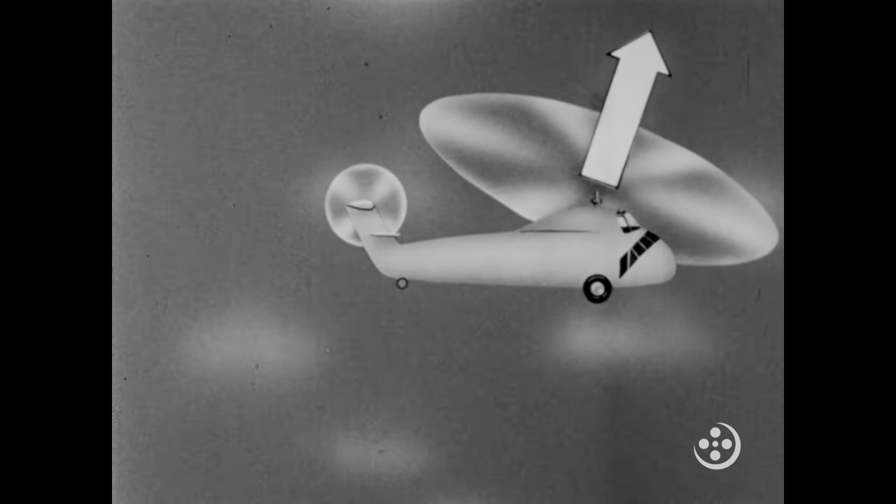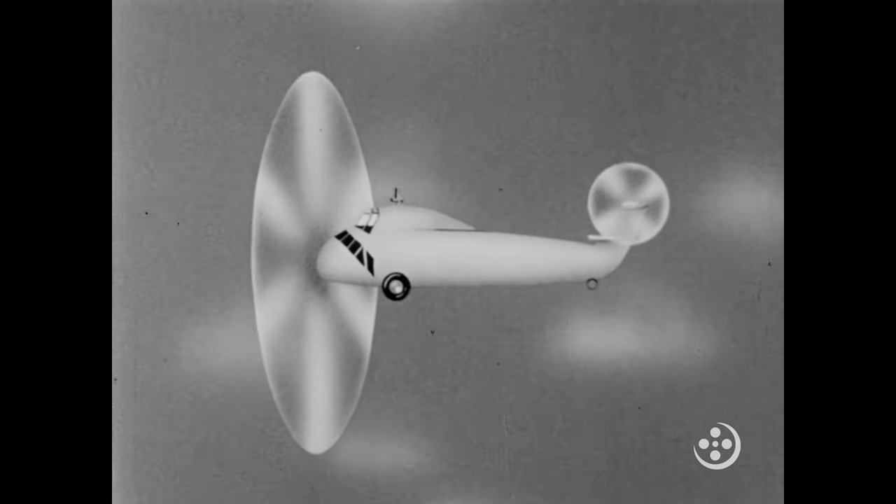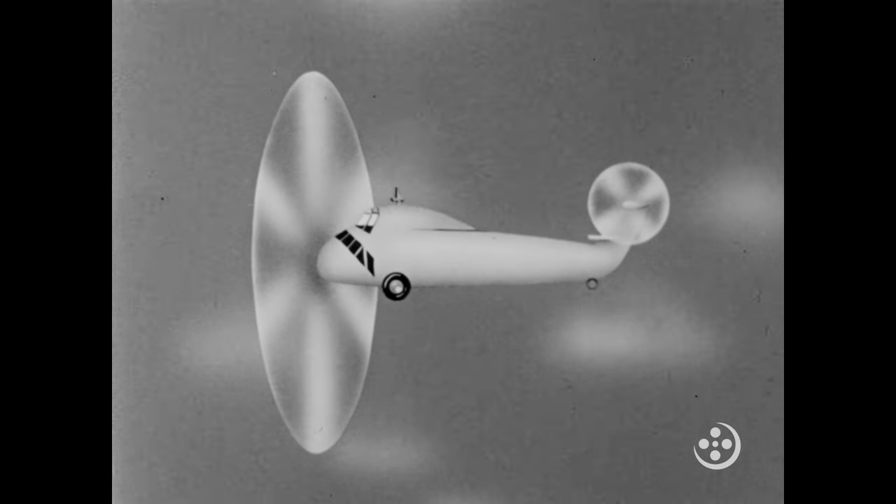Now, in addition to the force of lift, the rotor is providing another force: thrust. Thrust makes the helicopter go forward. What would happen if we were to tilt the rotor even more? Now, the only force the rotor is providing is thrust.